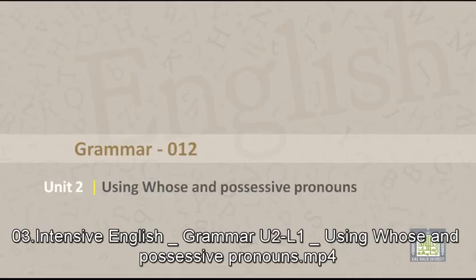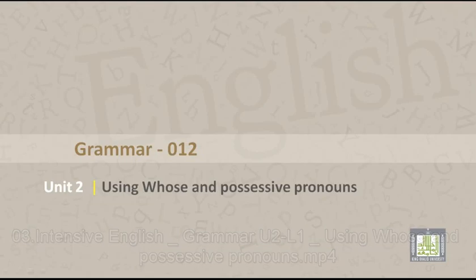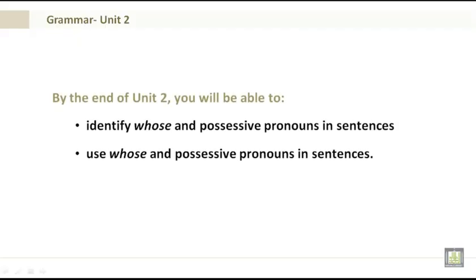Grammar 012, Unit 2: Using whose and possessive pronouns. By the end of Unit 2 you'll be able to identify whose and possessive pronouns in sentences, and use whose and possessive pronouns in sentences.